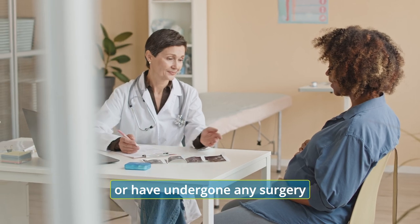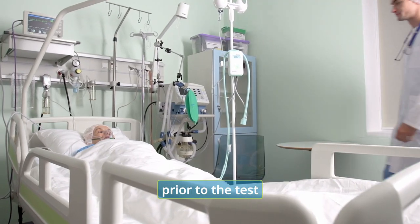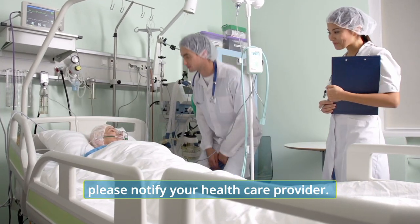If you're currently pregnant or have undergone any surgery within the last four weeks prior to the test, please notify your health care provider.